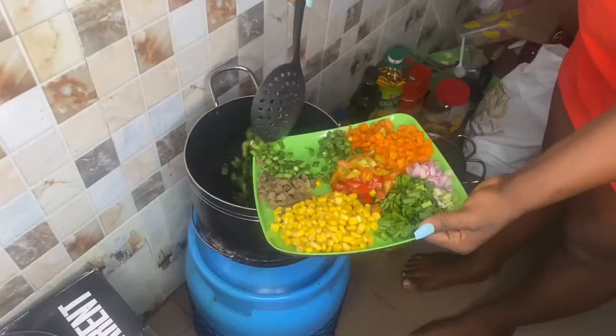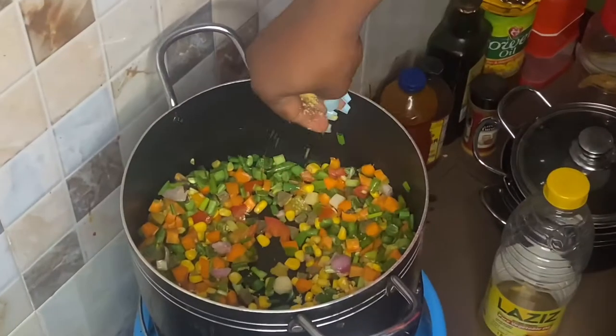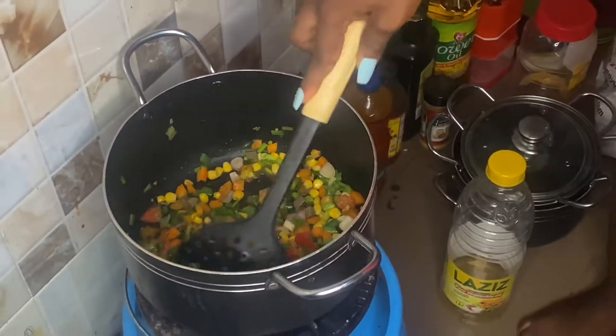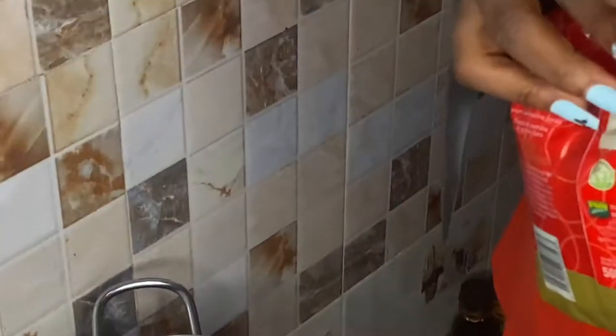So this is the couscous. It goes into any couscous. Fingers crossed, this should be perfect. This should be nice. I'm so scared though — it looks like I got it right.